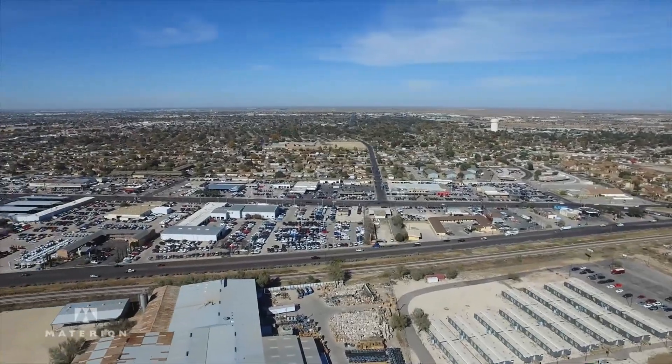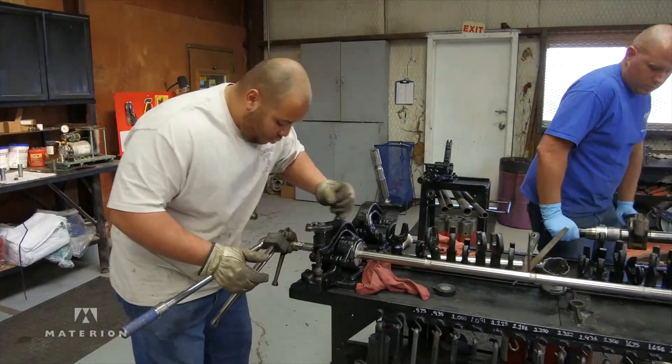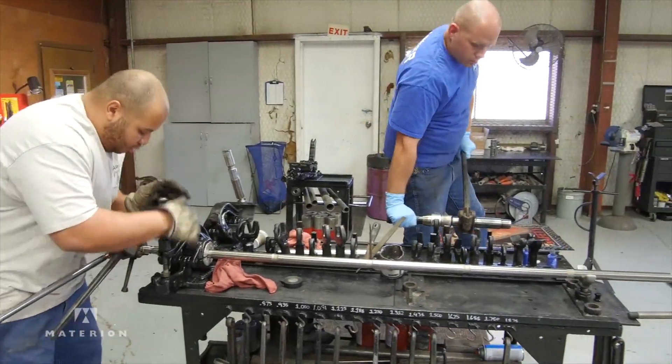We serve the entire Permian Basin with a full line of product ranging from downhole to wellhead, tank battery, and sucker rod pumps.